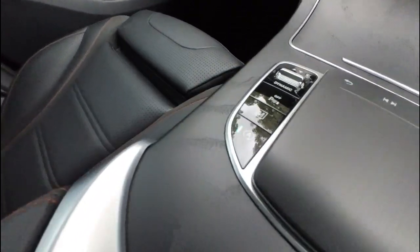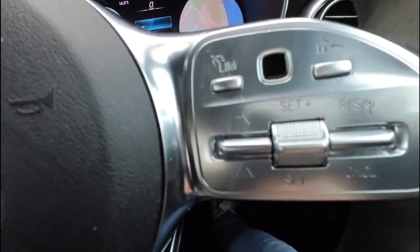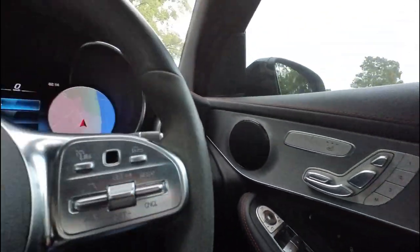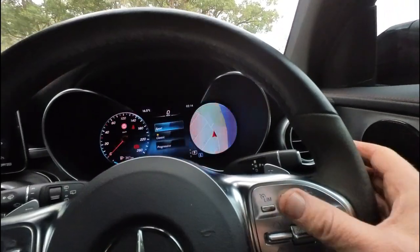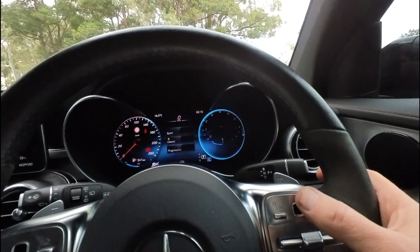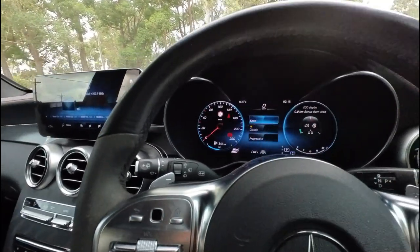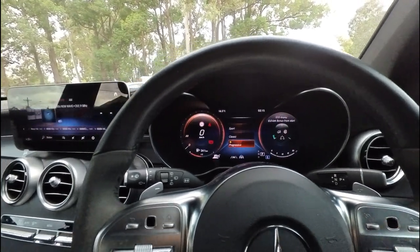360-degree parking cameras, auto stop-start, the mouse is in perfect condition. Bluetooth, it's got the radar cruise control option, automatic headlights and everything else as we have discussed. 39,000 kilometres. You can change all the different views on the display — you've got tacos and whatever. You can change the different styles: progressive, and whatever that means.